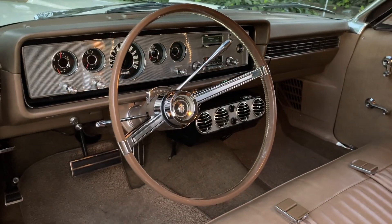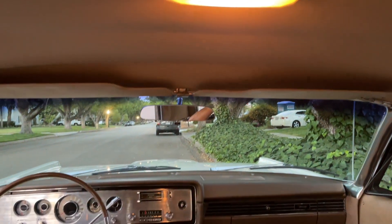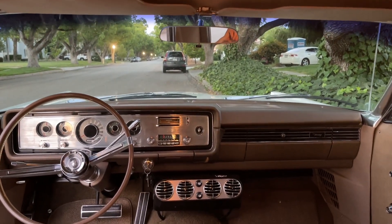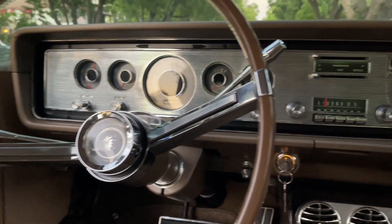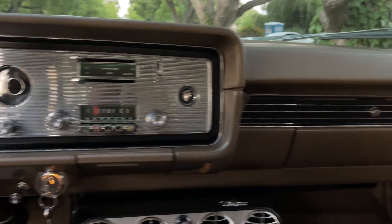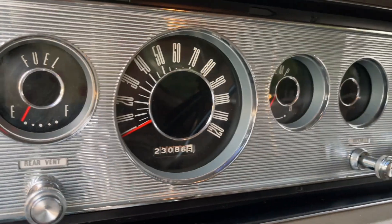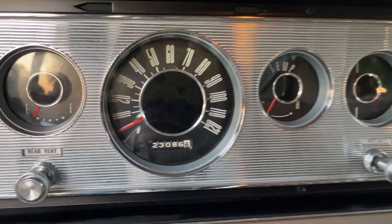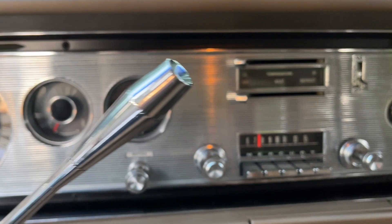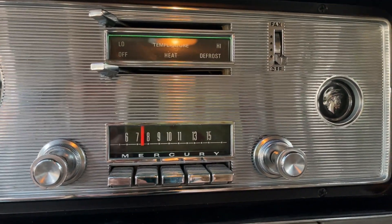All of the trim and pot metal on this car — there's no pitting. Look at the headliner, it's perfect. This car — it cannot be overstated how nice it is. There's no corrosion or dirt in the dash or the instrument cluster. Very clean, very glistening. A little more detail for you there — the heater control.